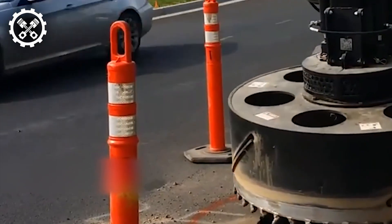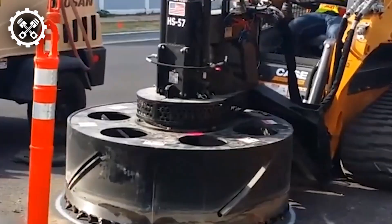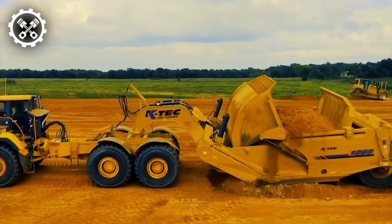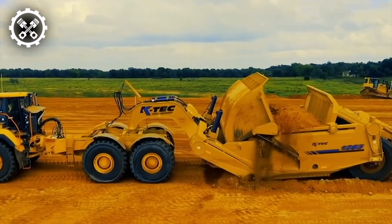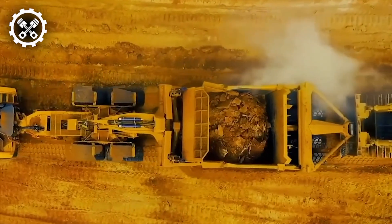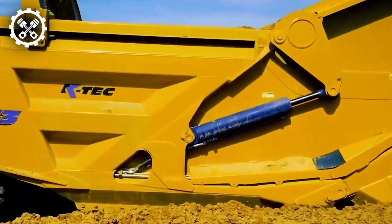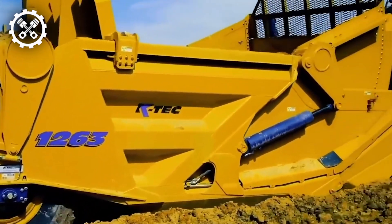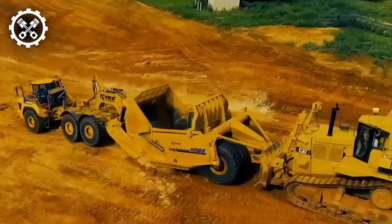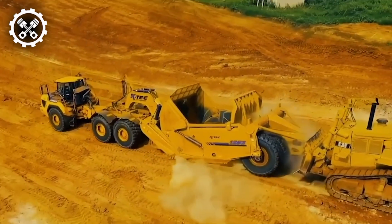Enter the K-Tech Scraper, an advanced and versatile machine indispensable in construction and mining endeavors. Designed to expedite the movement of large volumes of soil, gravel, or assorted materials with ease, this modernized scraper boasts an array of features optimized for efficiency. Equipped with advanced hydraulic systems, durable cutting edges, and precise controls, the K-Tech Scraper epitomizes efficiency and reliability. Its versatility extends to diverse terrains, including wet and uneven surfaces, ensuring optimal performance in varying conditions.